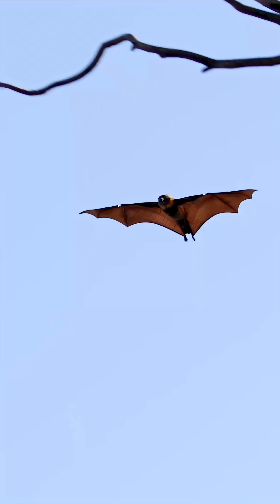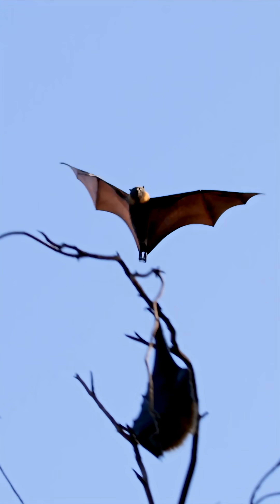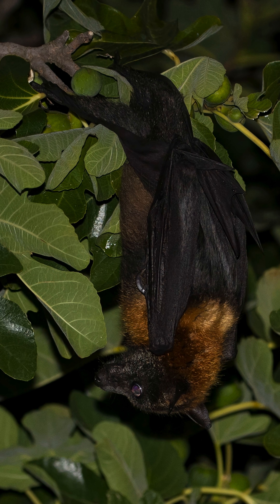Since they are mostly nocturnal, you will often see them doing this at dusk before they head out to forage for the night.